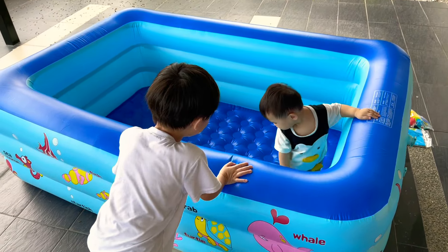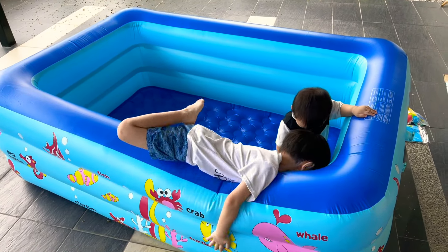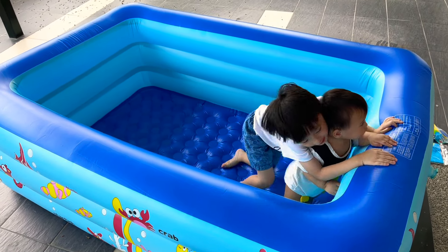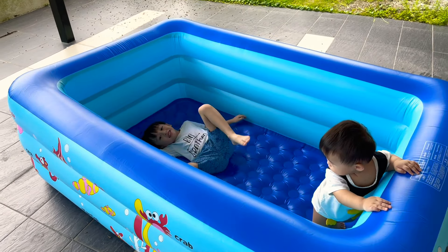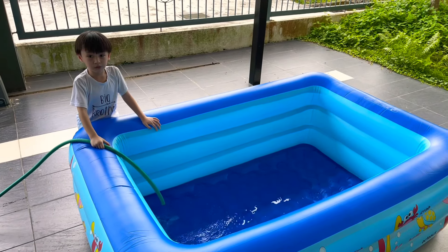We are swimming in the water, it's so exciting, everyone! We are swimming now and we are swimming in the water.